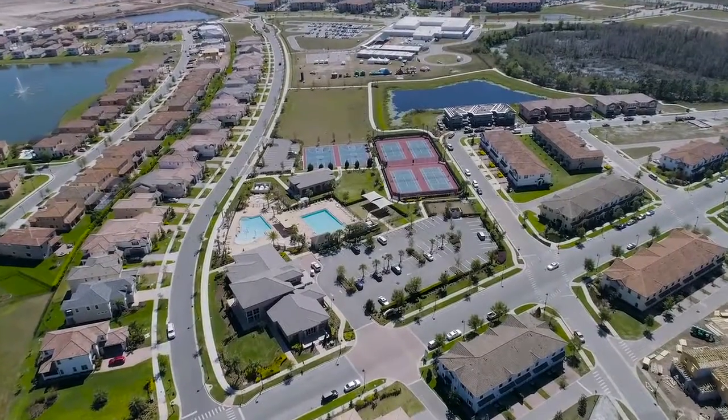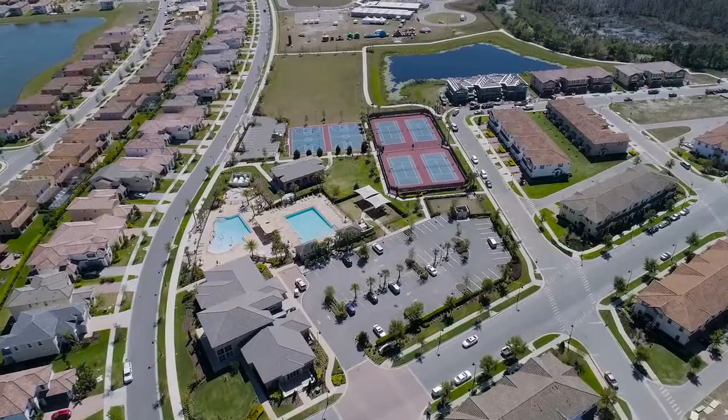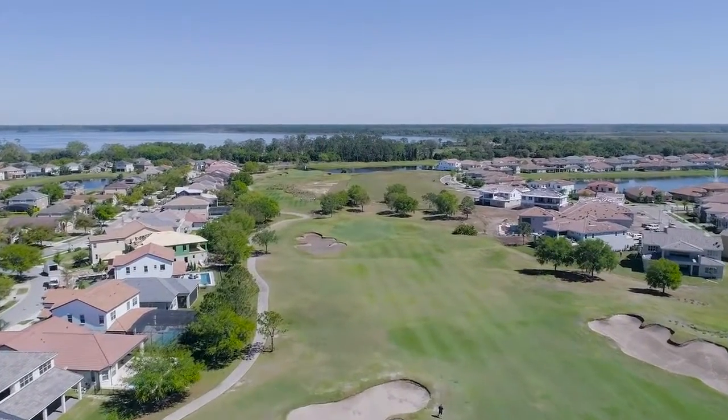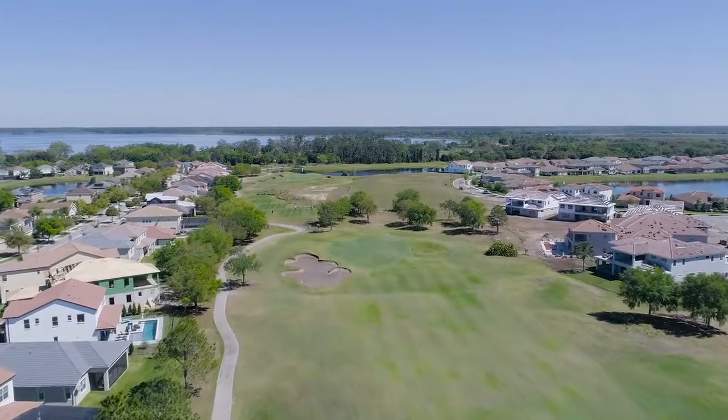The exceptional location is only surpassed by the many outstanding amenities that you're going to find beyond the guard gates here. Home to an extraordinary 18-hole golf course, this true Scottish-style experience at Eagle Creek Golf Club stands out from all other Orlando Championship courses.